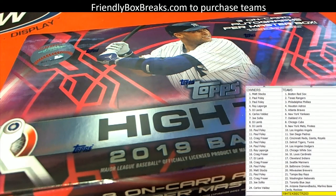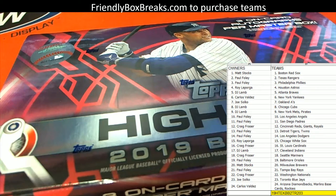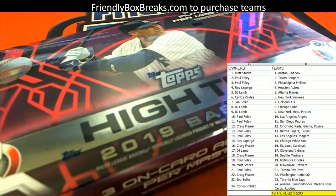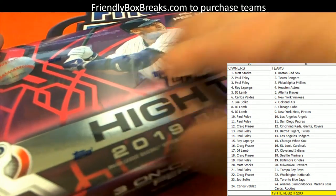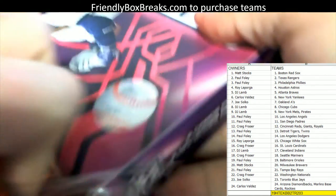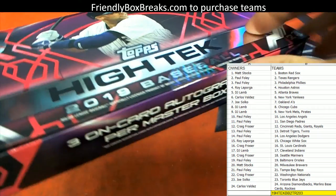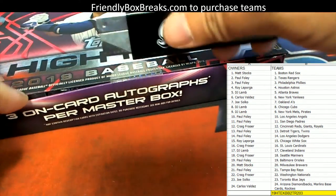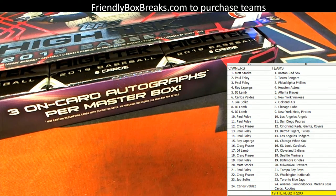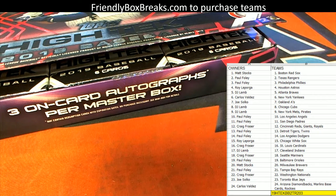All right, let's do it man, it's time. Let's chop it up. Got a Jordan — that's sold out, okay great. Good stuff, let's chop it up. High-Tech Baseball, and this is 203. Love this High-Tech Baseball.